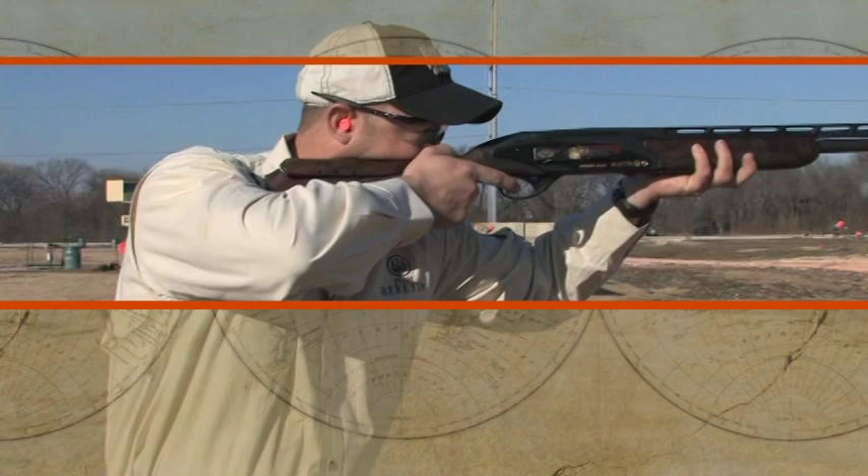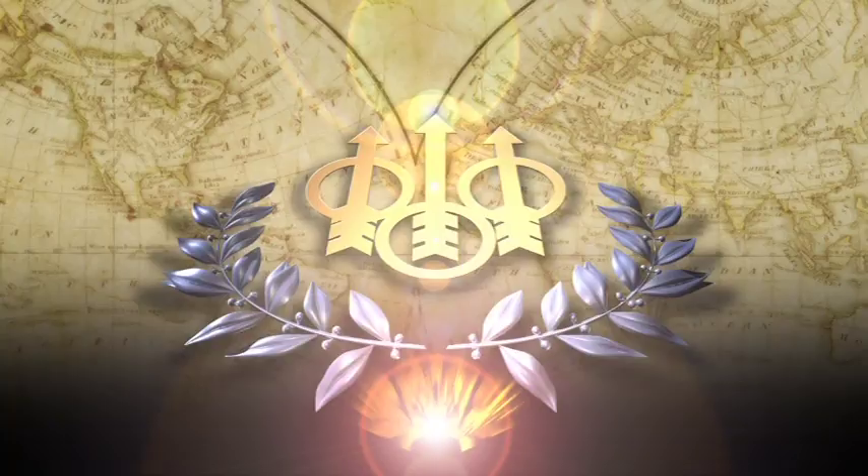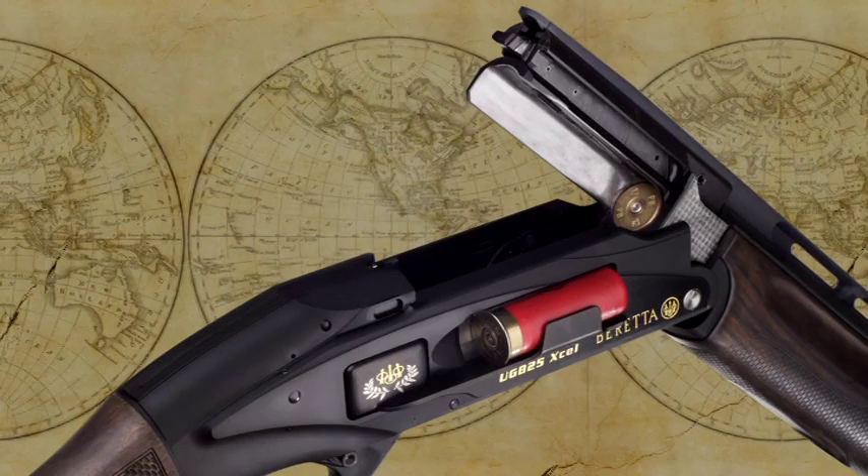True champions know that to achieve greatness there must be total concentration, so the ultimate competition shotgun would not only perform flawlessly, it would also minimize distraction. Introducing the new Beretta UGB 25 Excel, a competition gun with innovations so revolutionary it's set to elevate the world of shooting sports — marrying the best qualities of an auto loader with those of an over-under for improved comfort and performance, shot after shot after shot.